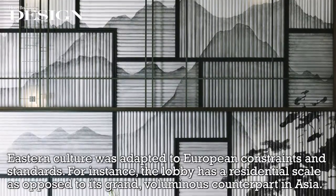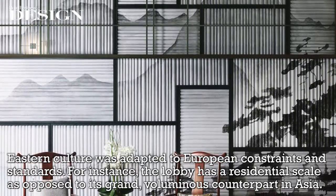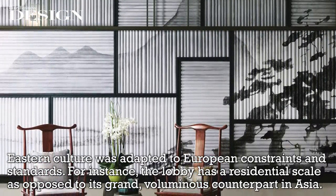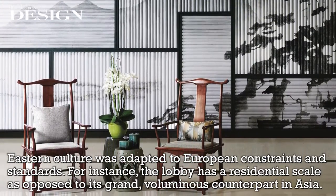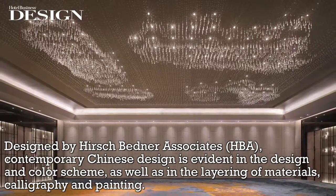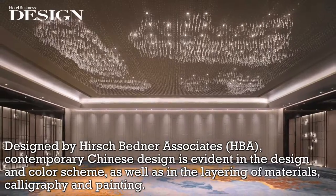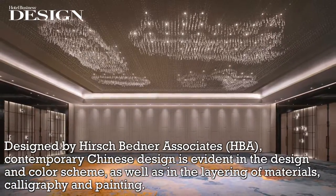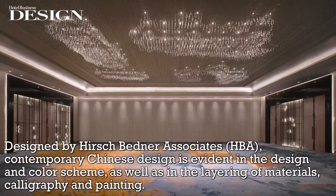Eastern culture was adapted to European constraints and standards. For instance, the lobby has a residential scale as opposed to its grand, voluminous counterpart in Asia. Designed by Hirsch Bednar Associates, HBA, contemporary Chinese design is evident in the design and color scheme as well as in the layering of materials, calligraphy, and painting.